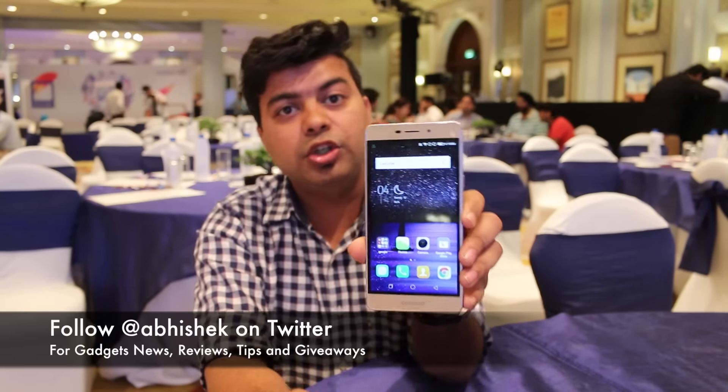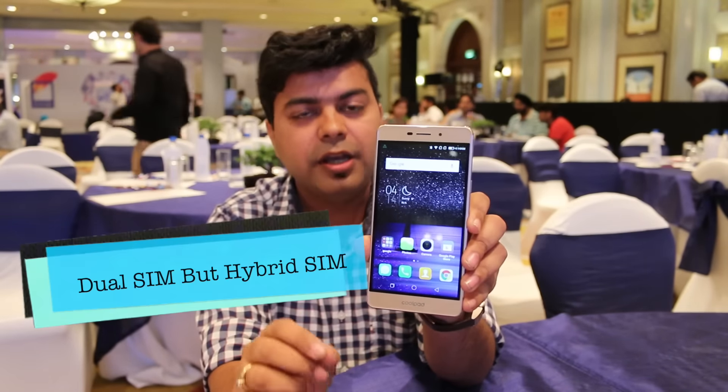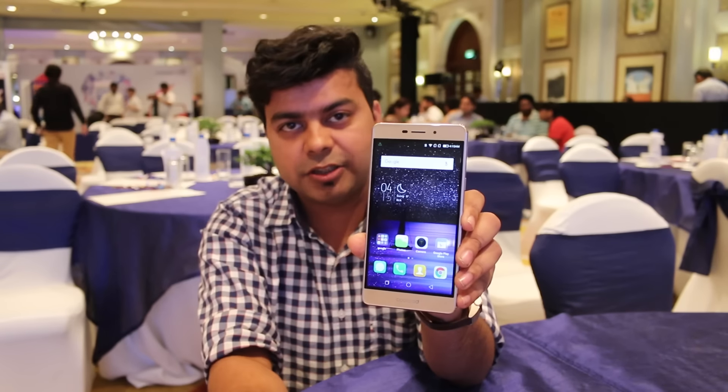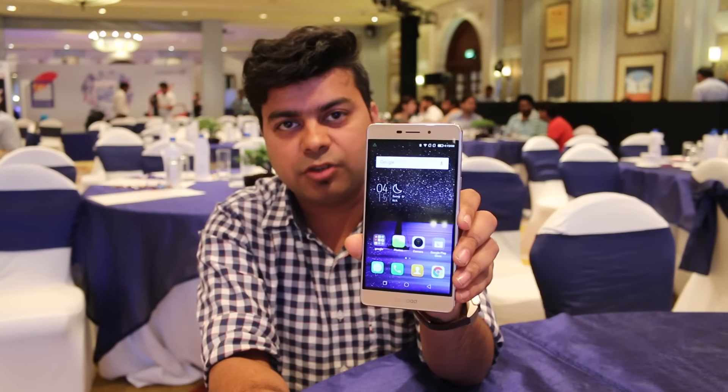OTG is also supported. You will get dual SIM card support, but it is a hybrid SIM slot — so you have two SIM card slots, both micro SIM, which is a little compromise. However, both SIM card slots have 4G support.